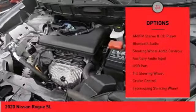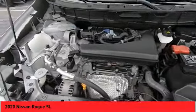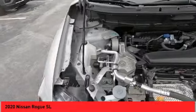Fog lights, luggage rack, outside temperature gauge, navigation system, leather upholstery. Your new ride is just a phone call away.